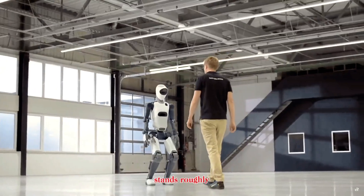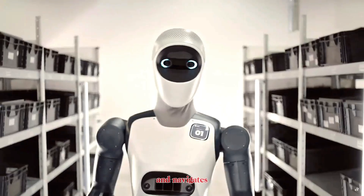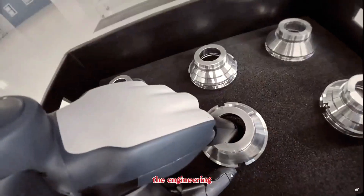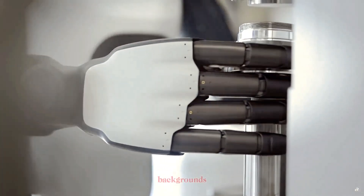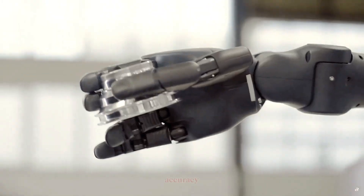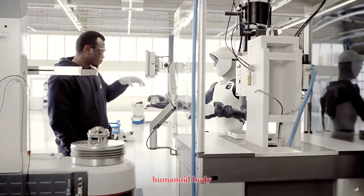Agile One stands roughly the size of an average adult, moves at a decent pace, and navigates factory floors with confidence. But its real strength isn't in the stats — it's in the engineering philosophy behind it. Agile Robots comes from deep aerospace and precision robotics backgrounds, and they've taken everything they learned from high-accuracy robotic arms and packed it into a full humanoid body.